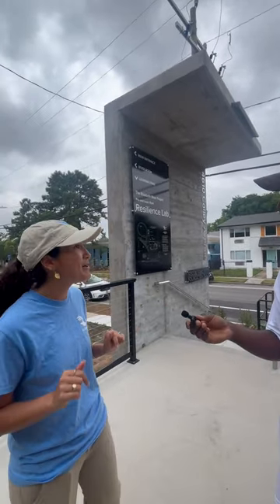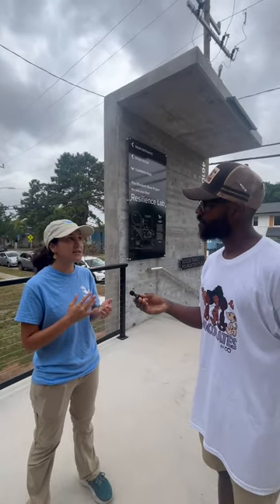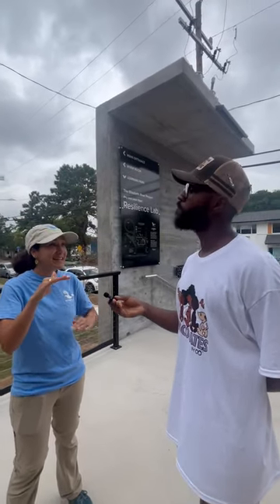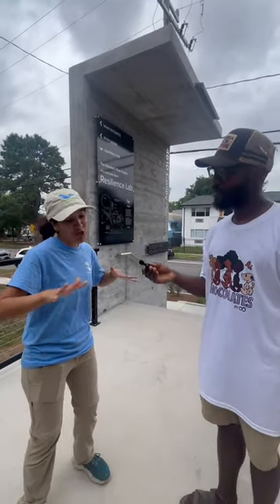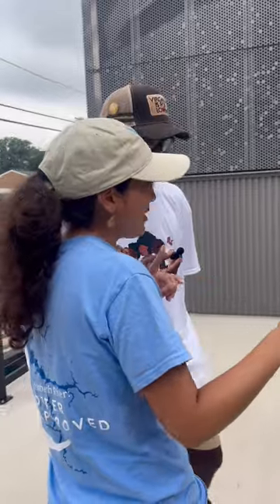Folks from this area may know that Norfolk is experiencing some of the highest relative rate of sea level rise in the country. That's because not only are we experiencing sea level rise like everybody else, we're also sinking. We're sinking because we've pulled so much water out of our aquifers. So let the water soak back down into the ground — plus you've got native plants with really long root systems that make it easier for the water to percolate down.